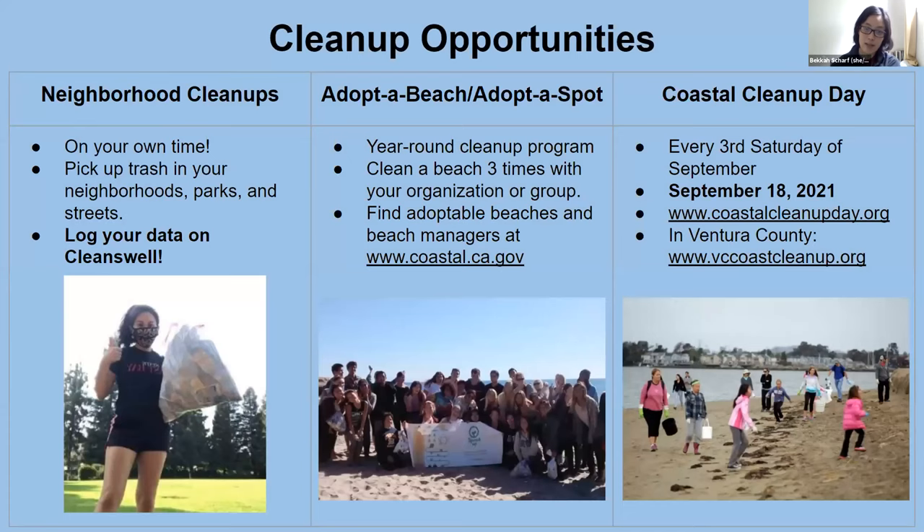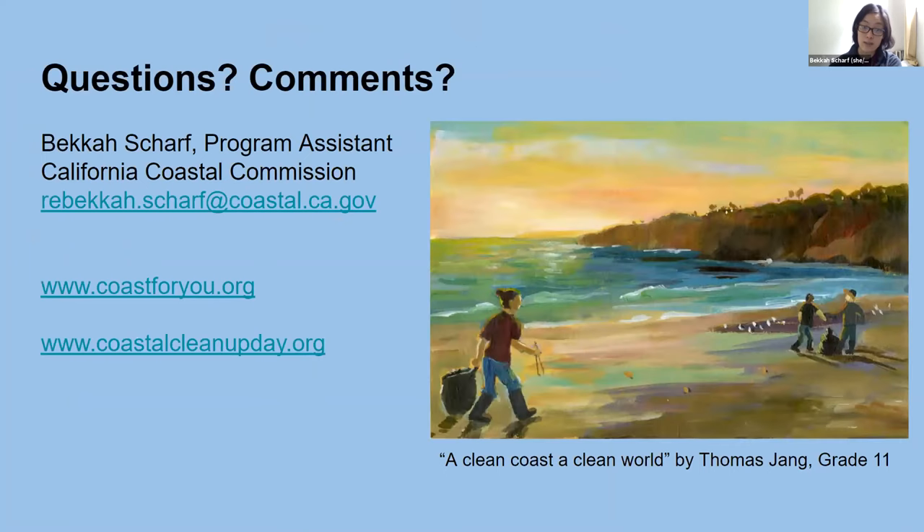Here are cleanup opportunities that are most COVID-friendly right now: neighborhood cleanups on your own time in your neighborhoods, parks, or streets — make sure to log your data on CleanSwell. We have adopt-a-spot opportunities, and you can find all this information at coastal.ca.gov. Coastal Cleanup Day is this fall on September 18th, and in Ventura County you can go to bccoastcleanup.org to learn how to get involved. My contact information is rebecca.shar@coastal.ca.gov, and you can also visit coastalcleanupday.org. I'll be in the breakout room.